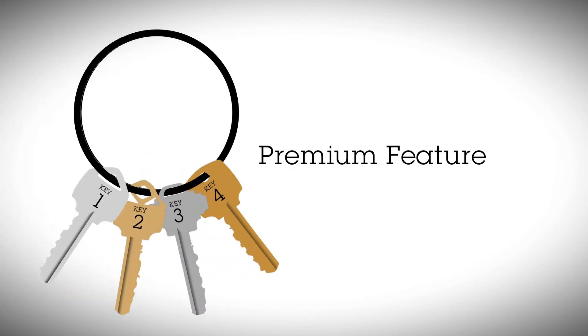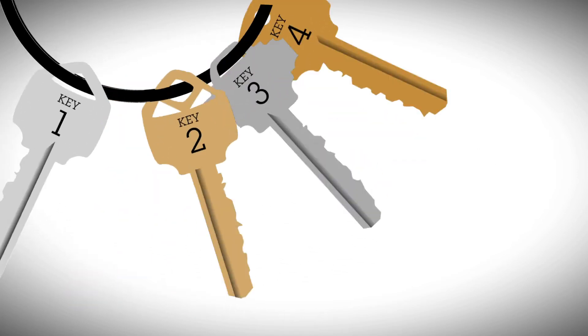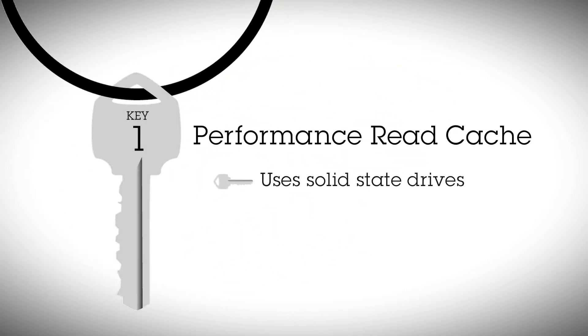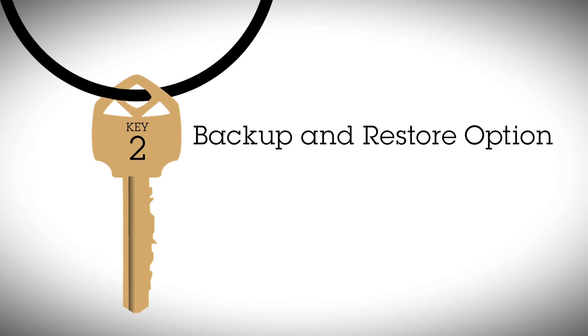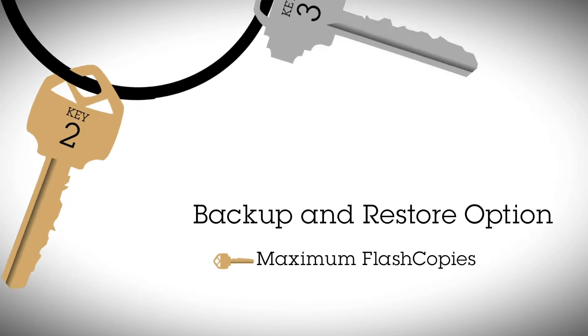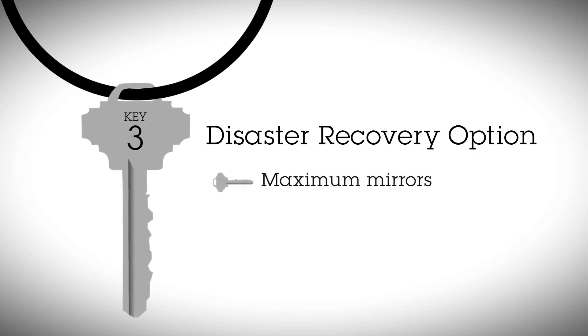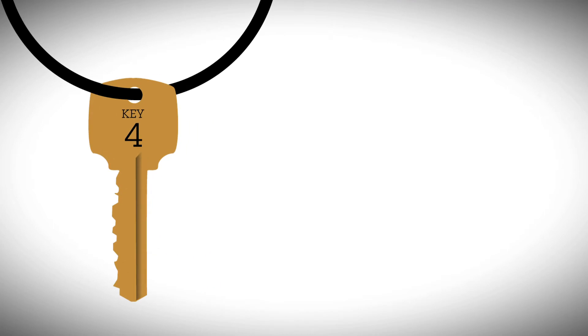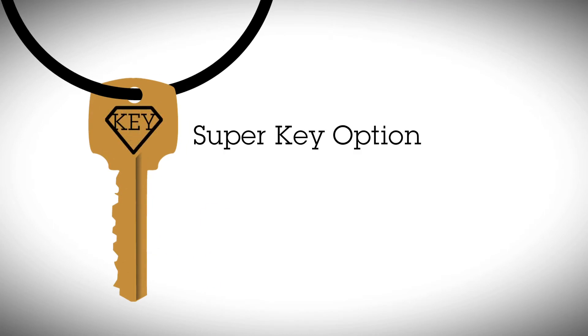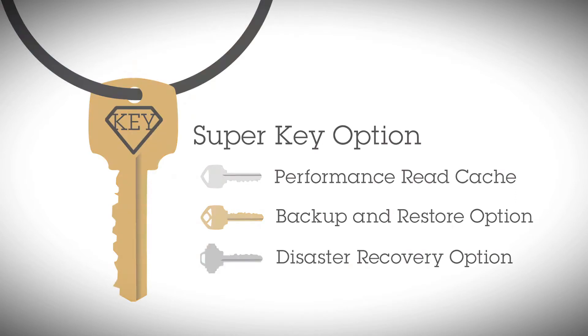The second group is a very simple list of four premium feature keys. The first one, performance read cache, takes advantage of solid state drives and maximizes the IOPS performance of the system. The second key is a backup and restore key, which unlocks the maximum flash copies included in the system. The third key is a disaster recovery key, which unlocks the maximum mirrors available to the storage controller for remote mirroring, both over fiber channel as well as over IP. And the fourth key we call a super key, which unlocks everything for customers that want all of the above — and the best part is it's at a reduced bundle price.